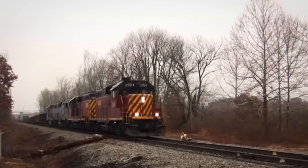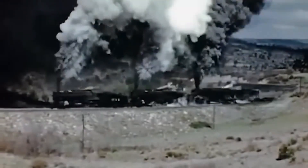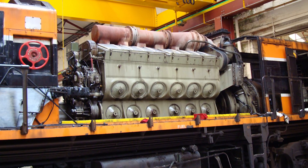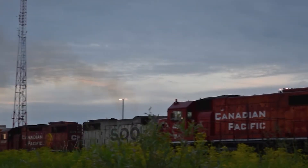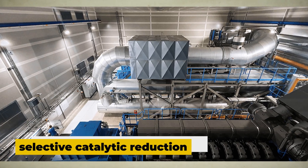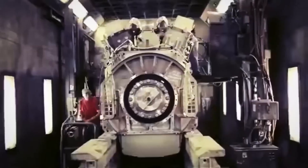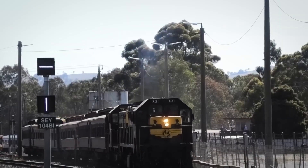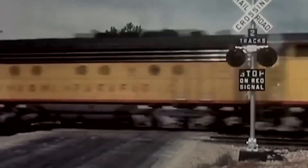Then came what many consider the final nail in the coffin: the EPA's Tier 4 emissions standards in 2015. These new regulations demanded massive cuts in nitrogen oxides and particulate matter, and that was bad news for two-stroke engines like the 710. Meeting those limits required expensive and complicated after-treatment systems, such as diesel particulate filters and selective catalytic reduction units. EMD did manage to build Tier 4 compliant versions of the 710, but the added systems made the locomotives heavier, costlier, and more maintenance intensive — basically wiping out the simplicity and reliability that made EMD engines famous.